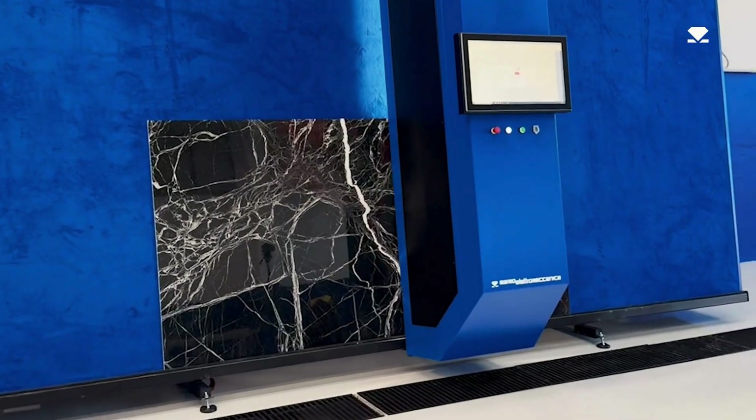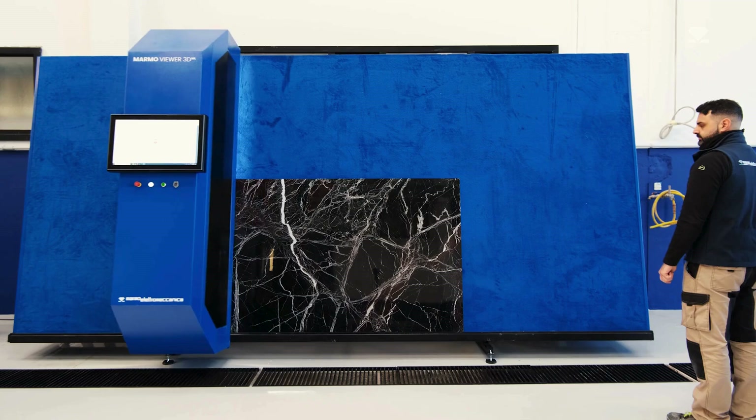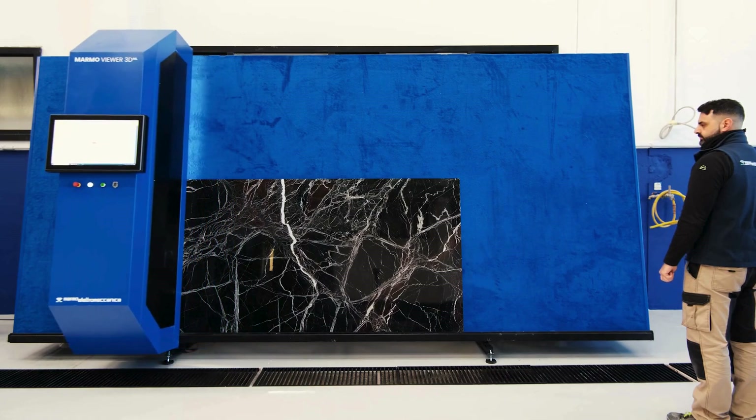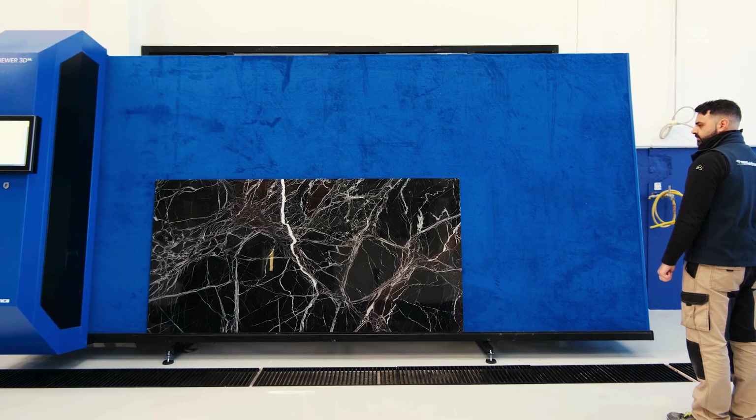Once initiated, the scan is completed in about a minute. With its ultra-high-resolution camera and controlled lighting, the machine captures every detail without reflections or imperfections.